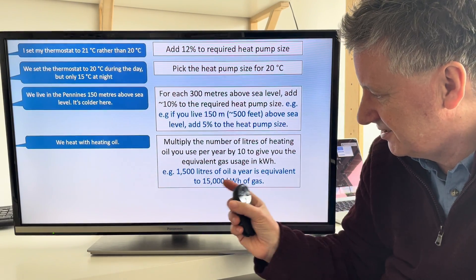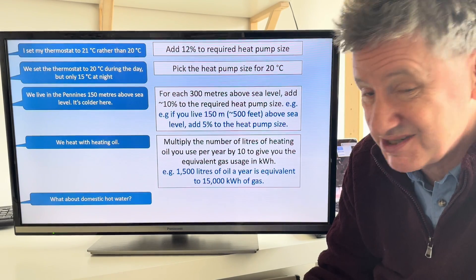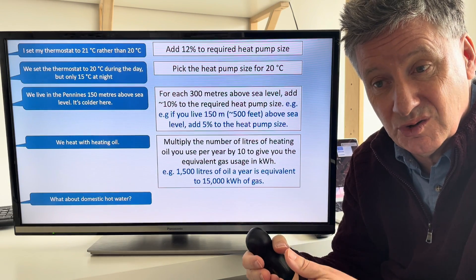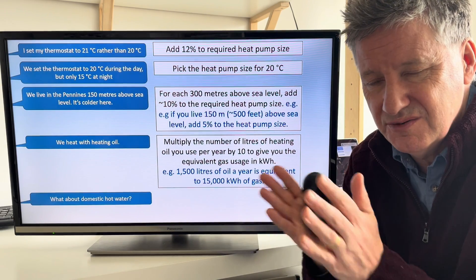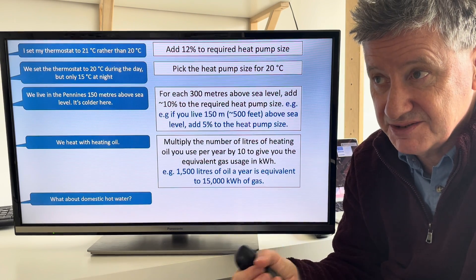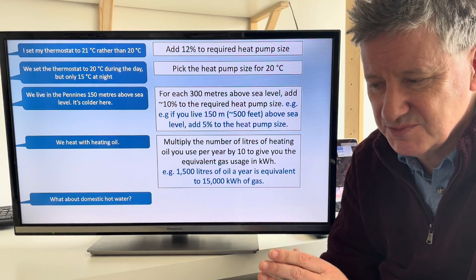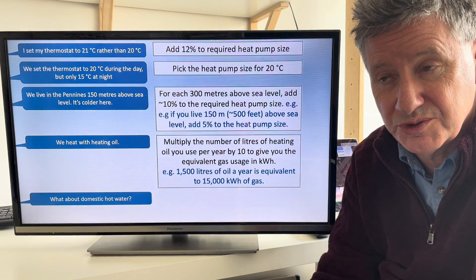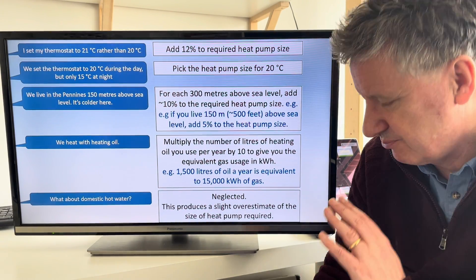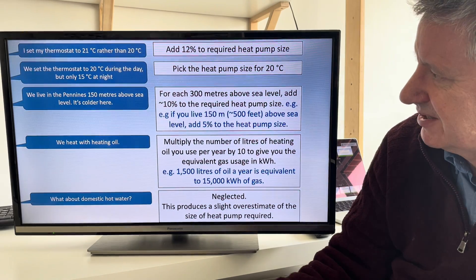So if you use 1,500 litres of oil a year, that's equivalent to 15,000 kilowatt hours of gas. Regarding domestic hot water: gas does three things — cooking, domestic hot water, and heating. Heating is normally overwhelmingly the major part, then comes domestic hot water, then a little bit of cooking. In our house, cooking is about 1–2% and domestic hot water is about 3–4%. By not including domestic hot water in the formula, it produces a slight overestimate of the heat pump size, which I feel is safe.